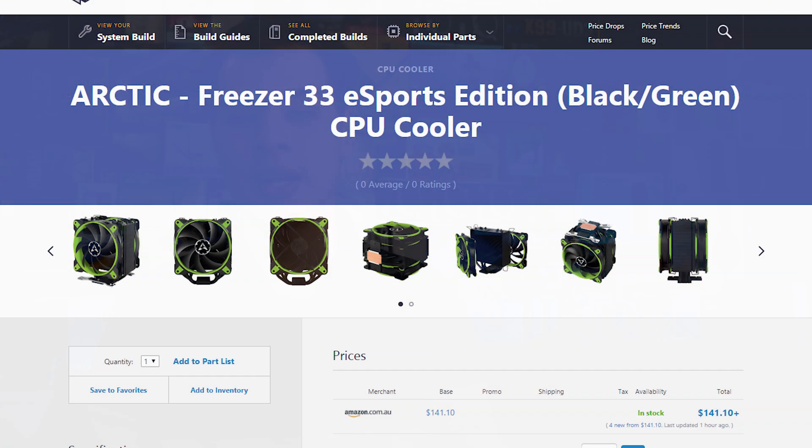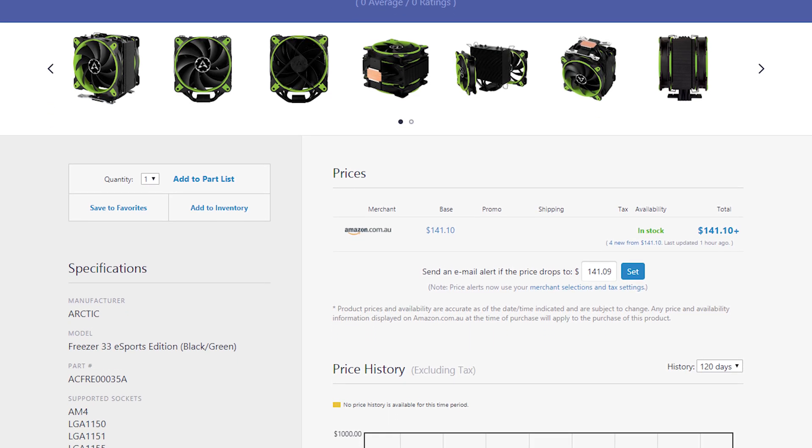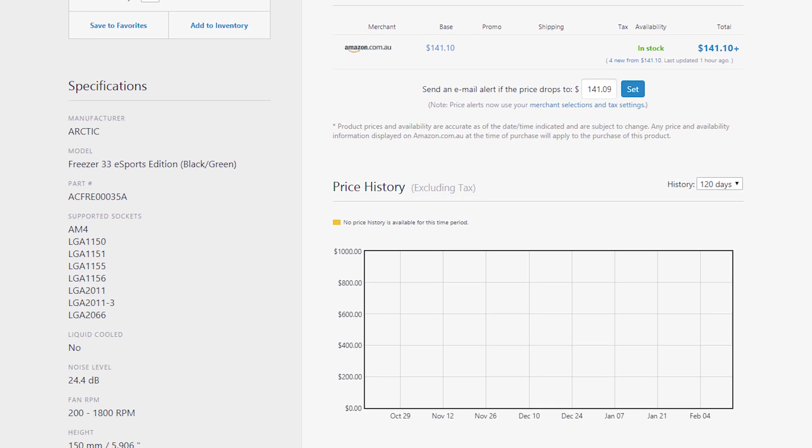We're definitely going to be overclocking this chip a little bit, and for cooling we grabbed the Arctic Freezer 33 Esports Black Edition, which is a really nice looking cooler. It has a very striking all-black build with whatever color fans you decide to go with, so it fits in really well with a lot of builds. If you don't want to stand out like a sore thumb, it's black so it doesn't stand out like a big silver heatsink. An AIO would have been maybe a little bit better in some cases, but I personally run a 6950X with no issues on this exact cooler with one fan not even there, so we're going to see some pretty decent performance with both fans and overclocking.